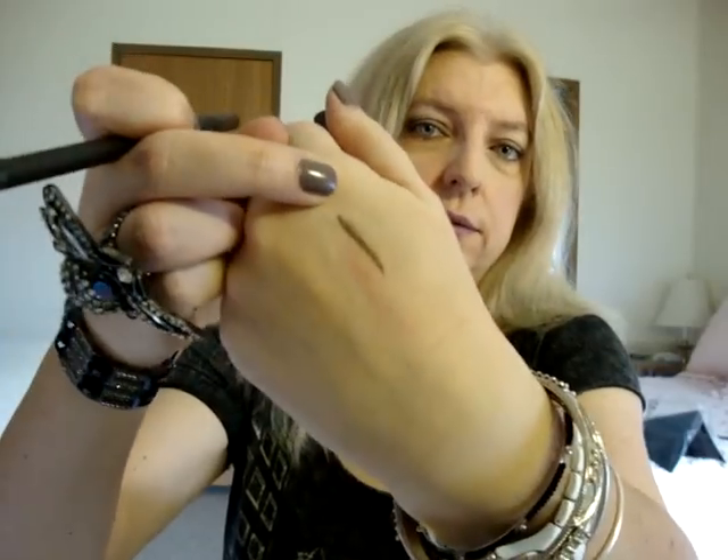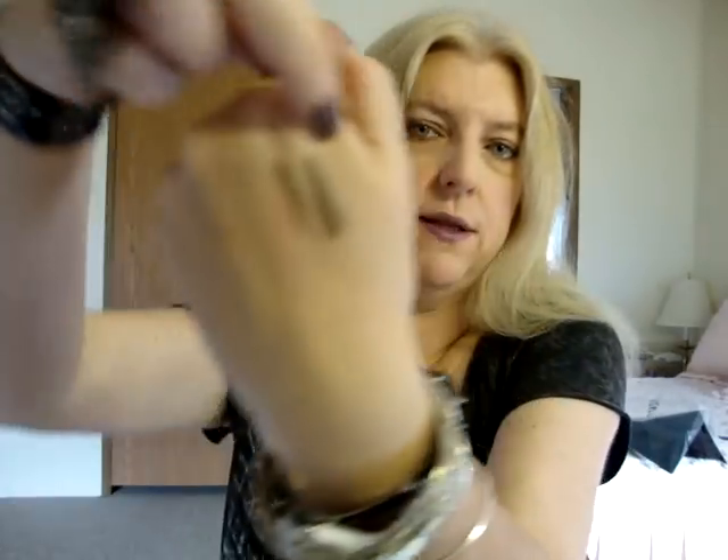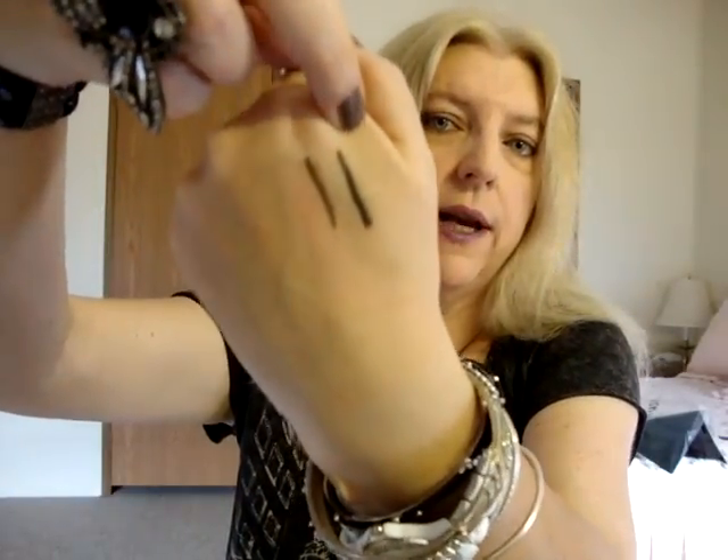This one is called Lord It Up — it's a bronzy brown color with glitter. I also got Black Swan, which is just a black with glitter in it. These are really so easy to work with.